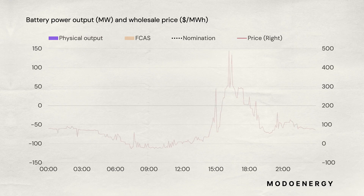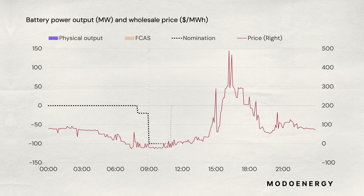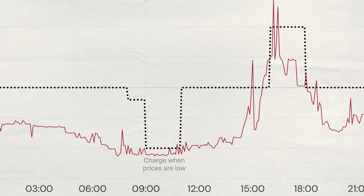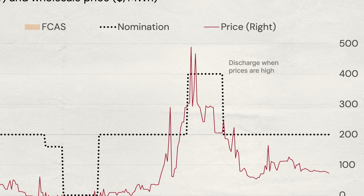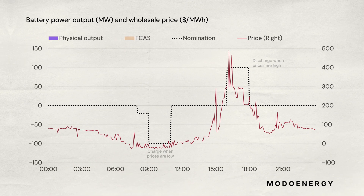Importantly, it is up to the owner to actually physically dispatch the battery to meet any nominated positions, but they can operate the battery in a different way if they prefer. For example, let's say an off-taker sends a nomination for a 100MW two-hour battery to charge in the morning when prices are low, and then to discharge it in the evening when prices are higher. The owner can then bid the battery to be dispatched to follow this nomination and bank the value of the contract. This action is shown in purple.